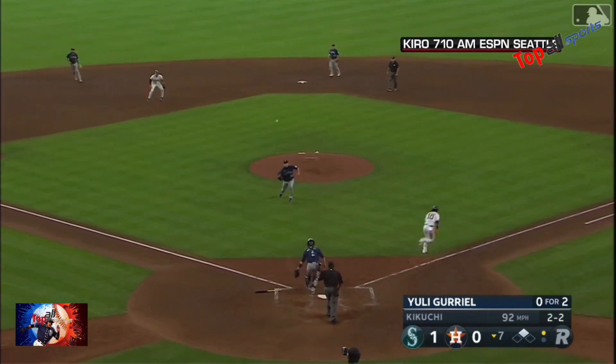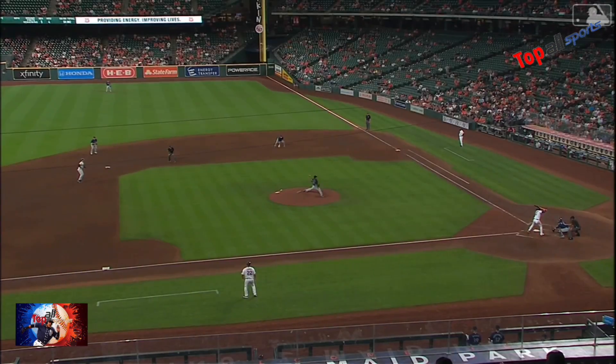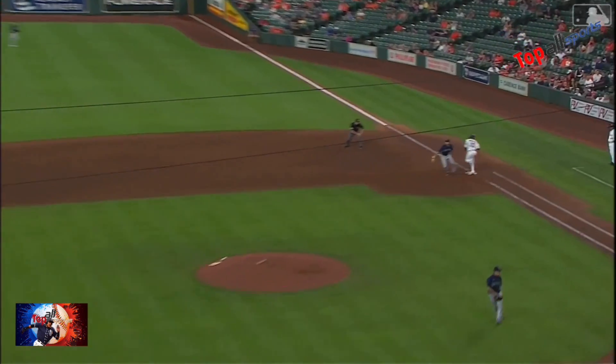Swing and a high chop — halfway to the pitcher's mound. A sliding stop. What a play by Yusei Kikuchi! It looked like he was sliding home. He fielded that halfway between the mound and home plate.